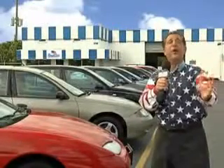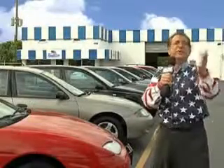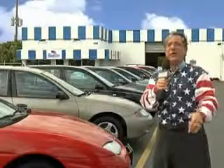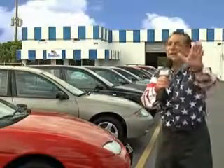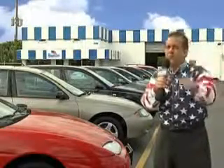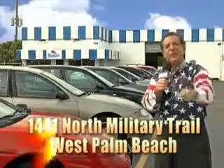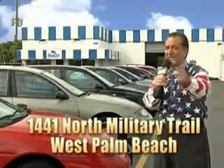My 15 minutes are up, but I could go on for another hour or more. Believe me, we have a huge selection of cars, trucks, vans, and sport utility vehicles here at Beach Cars. And as you can clearly see, we price to sell. We don't care if you have no credit or even bad credit — we're going to finance it right here at Beach Cars so you can drive it home today. That's Beach Cars, 1441 North Military Trail between Okeechobee and Belvedere, right here in West Palm Beach.